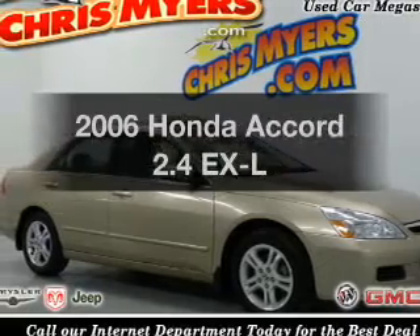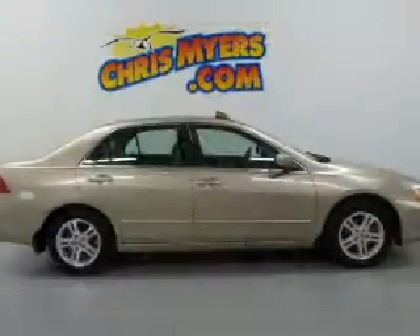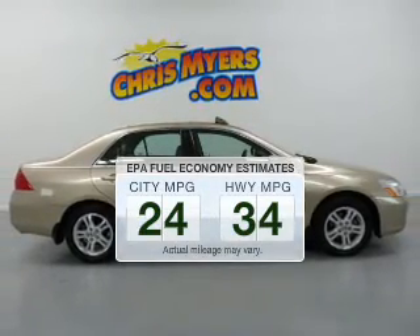Introducing the 2006 Honda Accord. Travel the roads in style and comfort in this great vehicle. In the city or on the highway, you'll spend less time at the pump with this fuel-efficient vehicle.